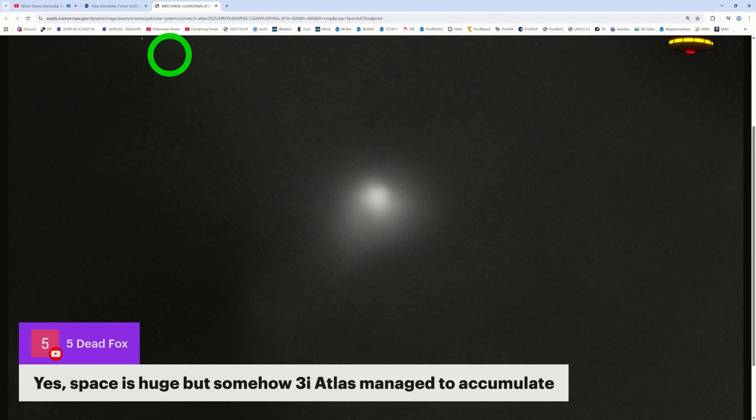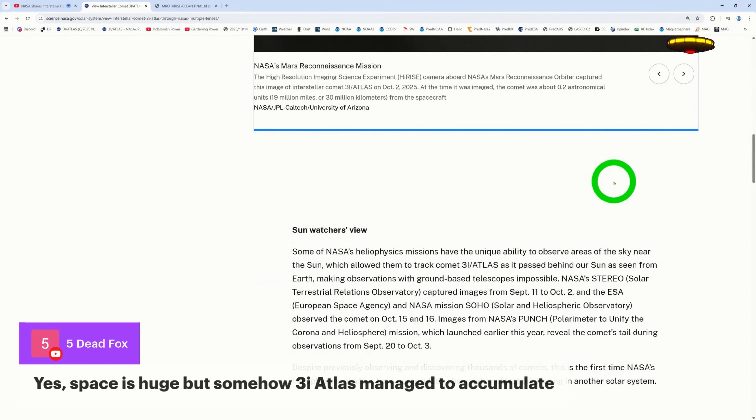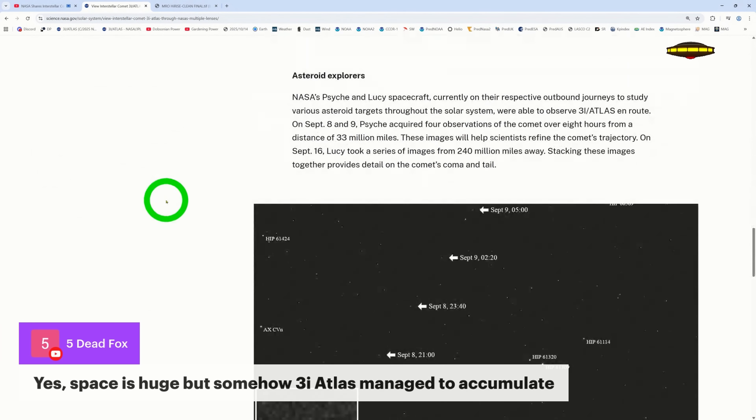Comets travel at a certain speed — about 25,000 miles an hour — and 3I Atlas is coming through at a speed of over 60 kilometers per second, which is about three times faster than the average of our local comets.